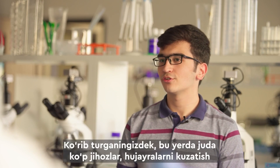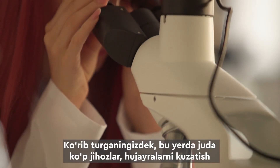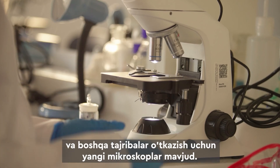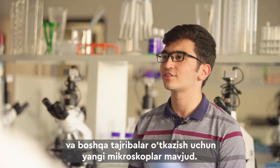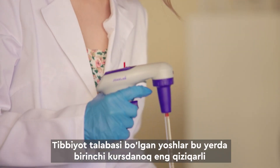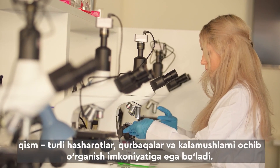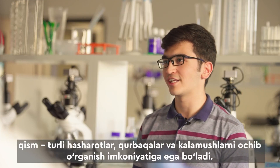You can notice here many, many facilities — brand new microscopes, light microscopes, which allow us to observe cells and conduct other experiments. And the most interesting part: during the first year, as medical students, we had a chance to dissect animals like earthworms, frogs, and rats.